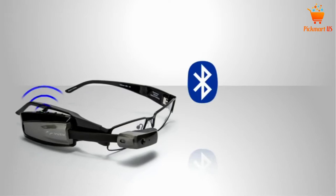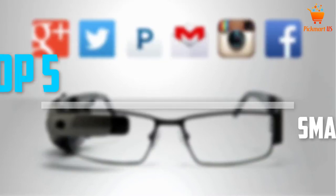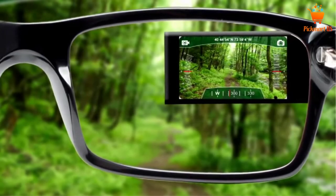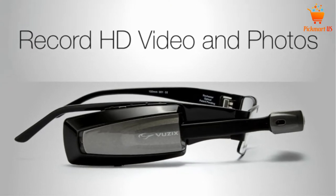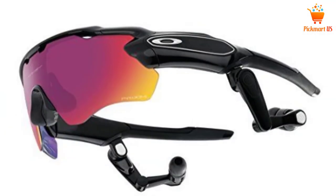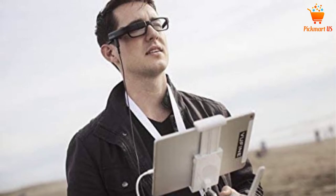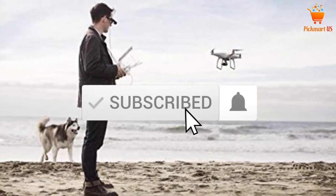Are you looking for the best smart glasses in your budget? In today's video we break down the top 5 best smart glasses that are available on the market. I made this list based on my personal opinion and I tried to list them based on their price, quality, durability and more. To see more information about these products, you can check out the description below. Also make sure you subscribe for more videos. Let's get started with the video.